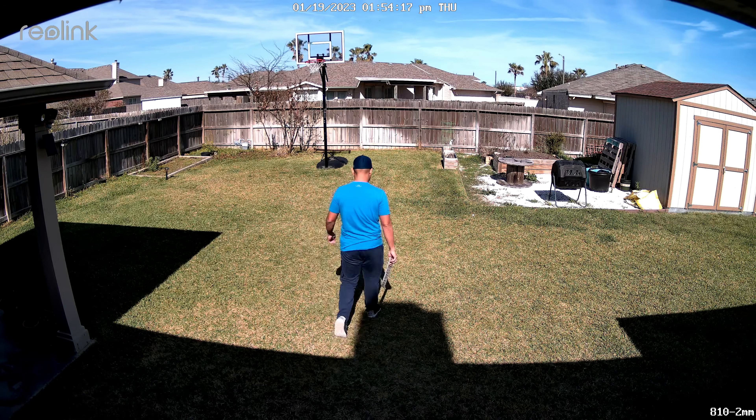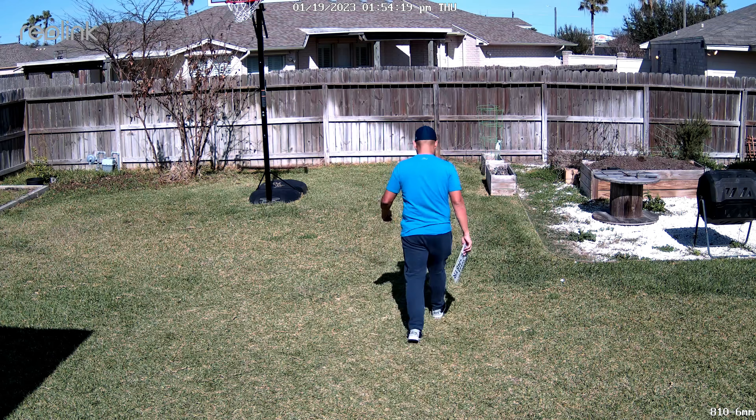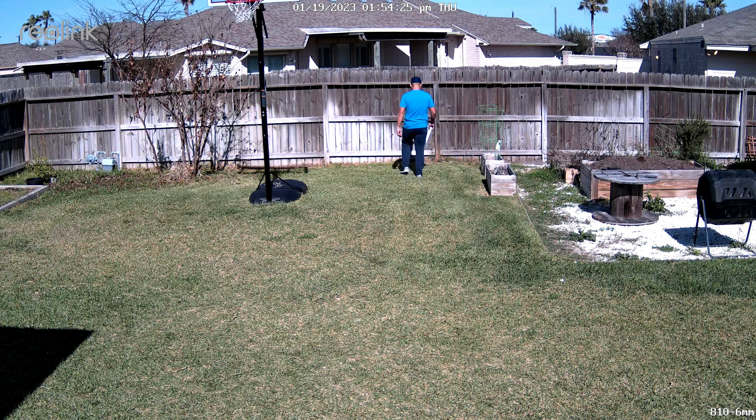Today we are going to take a look at field of view — how wide or narrow the camera can see — and how it affects video clarity, especially at farther distances, because there's a compromise: the wider the field of view, the lesser the clarity.